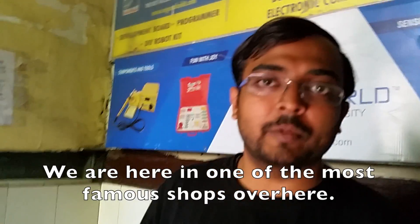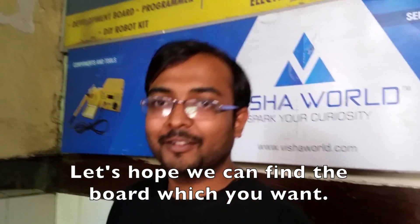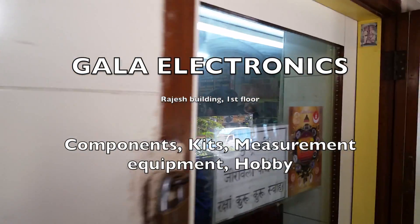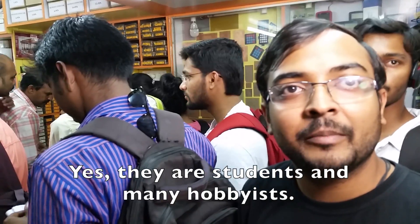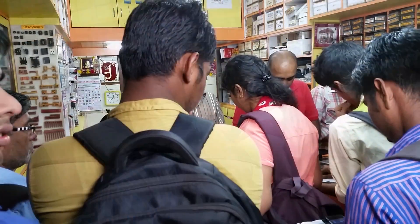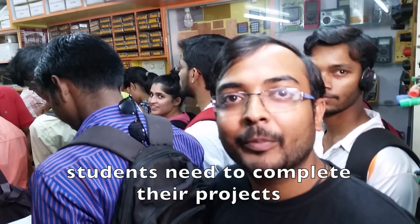We are in one of the most famous shops over here — Gala Electronics. It's quite crowded. These are all students? Yeah, they are students and many hobbyists and many engineers also, from startups coming to buy components. It's a semester and going on, so students need to complete their projects.